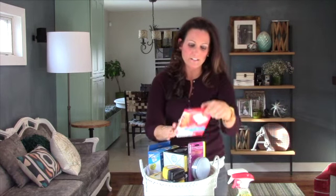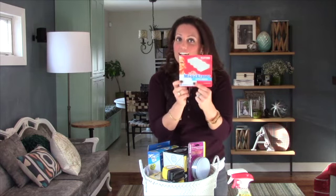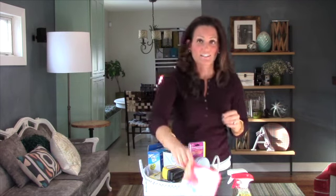Another cleaning product that I love and always use is Mr. Clean Magic Eraser. This is great for just about anything. If you think that you can't get a stain out, all you need to do is use this, put a little elbow grease on it and it's gone.